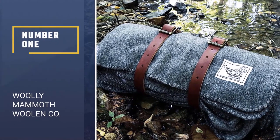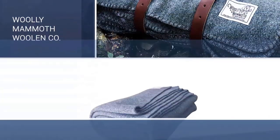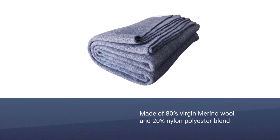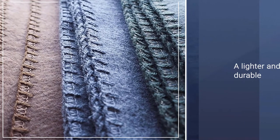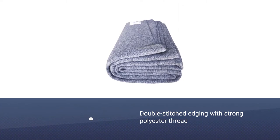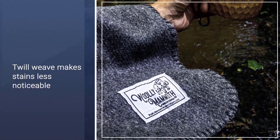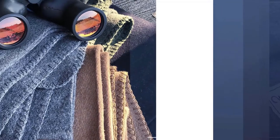Number one, best overall: Woolly Mammoth Wool and Co Extra Large Merino Wool Blanket. The Woolly Mammoth farmhouse collection blanket is made of 80% virgin merino wool and 20% nylon polyester blend or acrylic. This mix produces a lighter, more durable fabric. Double-stitched edging with strong polyester thread is overlapped with a classic thick whip stitch for crisp edges. By using long-staple wool with a tighter weave, the material is less likely to itch, plus its twill weave makes stains less noticeable and results in a diagonal texture.